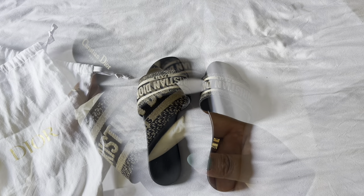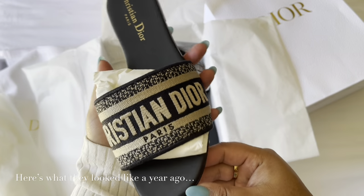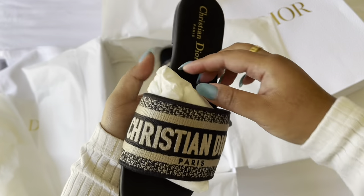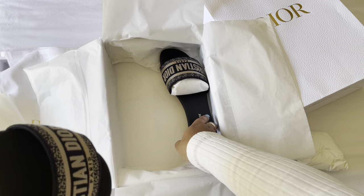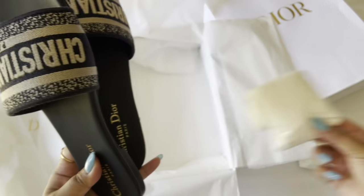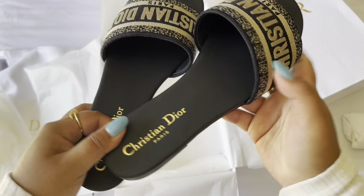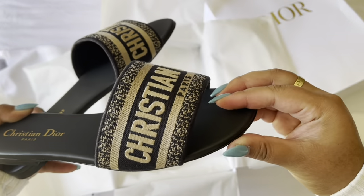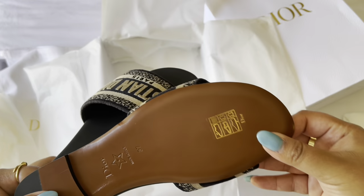I'm doing this for you guys. Christian Dior D-Way slides in the deep blue — very pretty. They smell so good. And here's the second pair. I'm just kind of staring at them because they're so pretty. And here's the back.